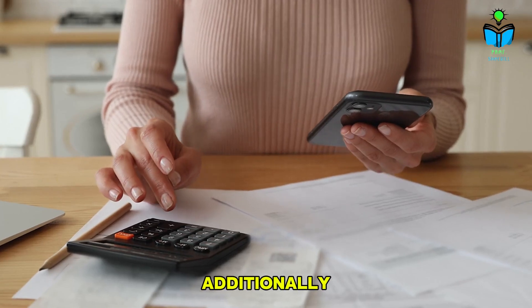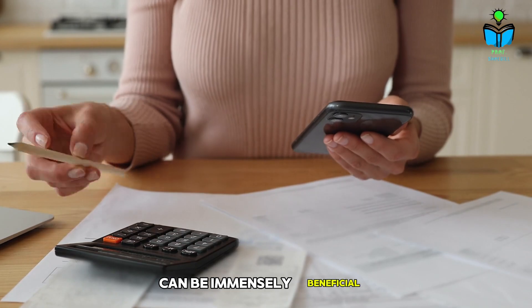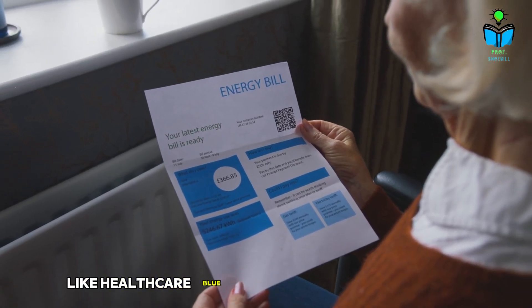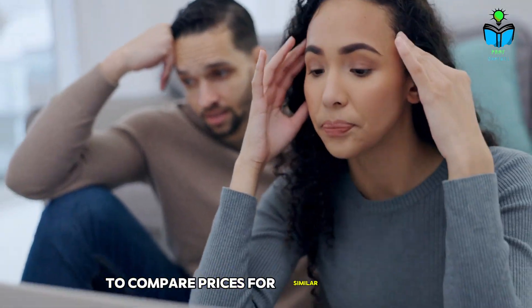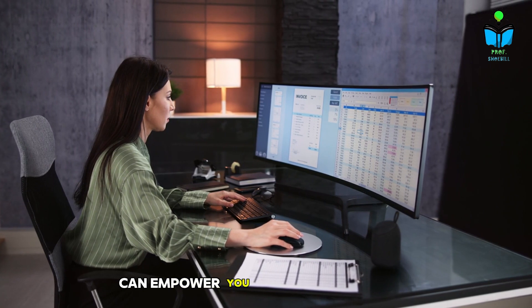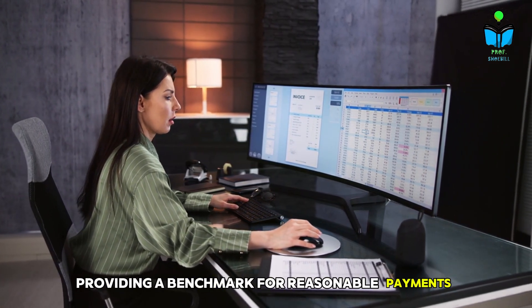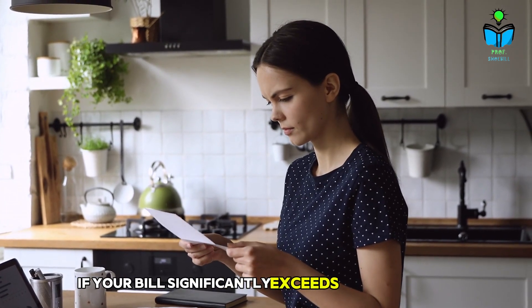Additionally, researching costs for medical services in your area can be immensely beneficial. Utilize online resources like Healthcare Blue Book or Fair Health Consumer to compare prices for similar procedures. Knowing the average cost can empower you during negotiations, providing a benchmark for reasonable payments and supporting your case if your bill significantly exceeds these averages.